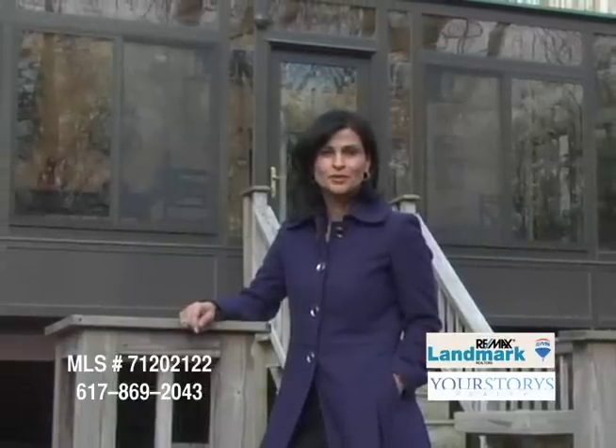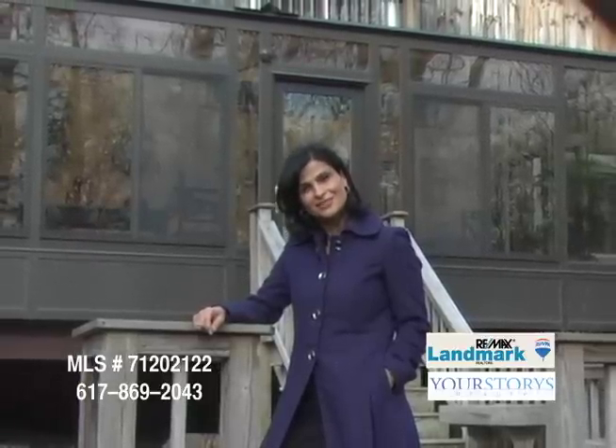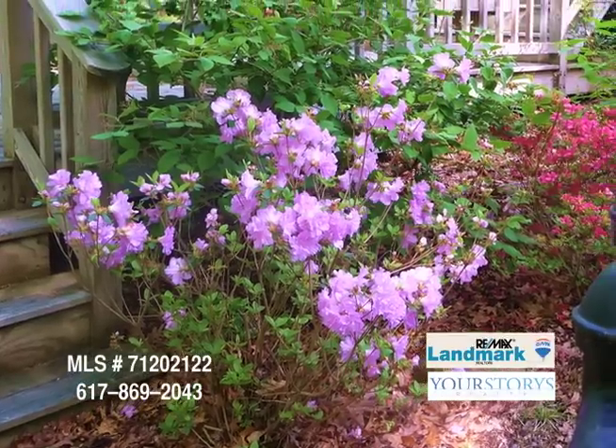I'm Sharon Paul of RE-MAX Landmark. I'm the listing agent here for 495 Stearns Avenue in Mansfield. I'm standing in front of this lovely Post and Beam home, over six acres of land, very private, energy efficient. Come down and give us a call and see it: 617-869-2043.